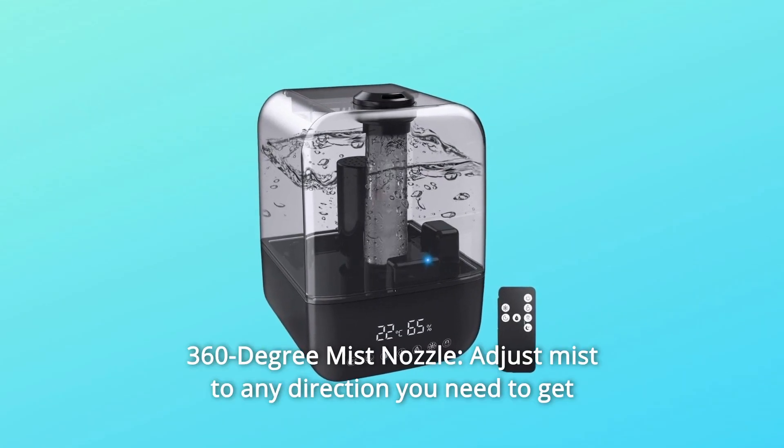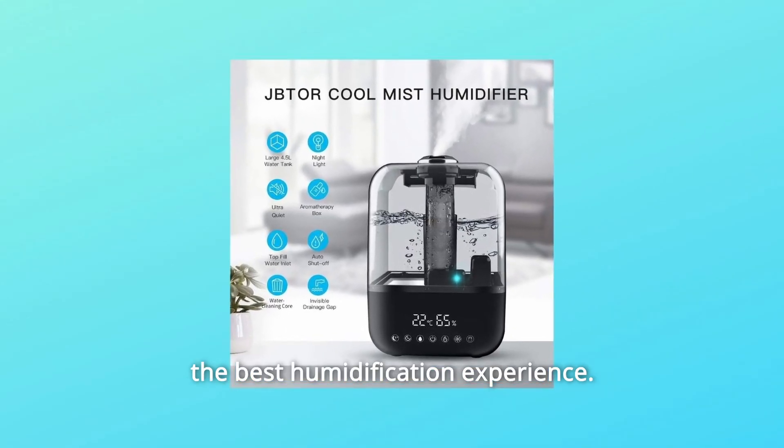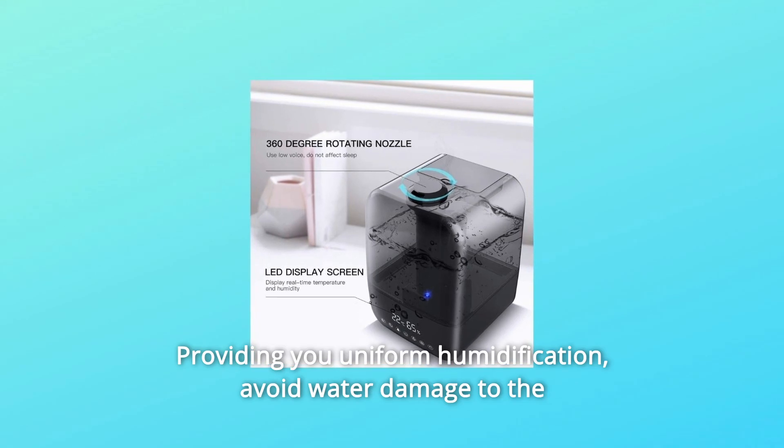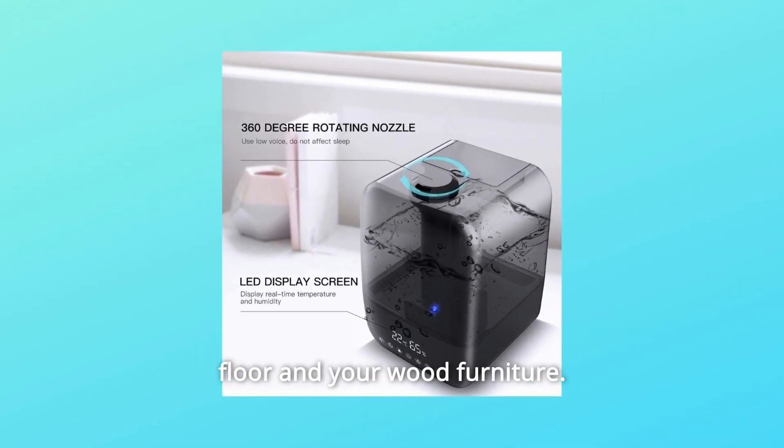Number 7: 360-Degree Mist Nozzle. Adjust mist to any direction you need to get the best humidification experience, providing uniform humidification. Avoid water damage to the floor and your wood furniture.